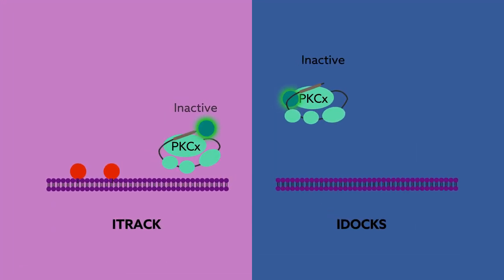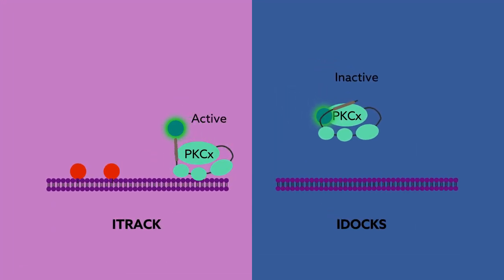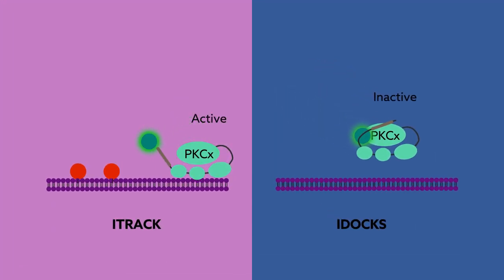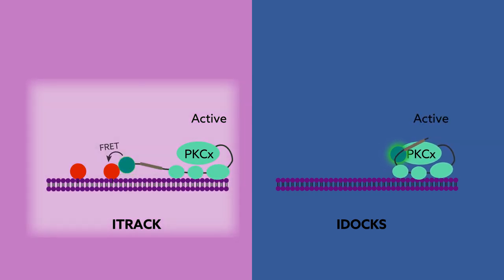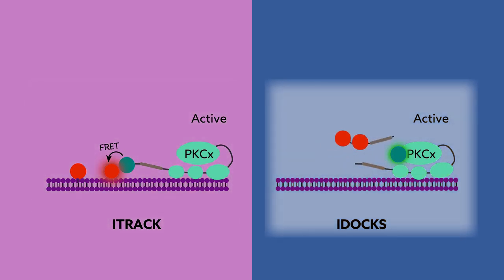Two sensor designs were applied to each of the three classic PKC isozymes. The different designs enabled monitoring of two pivotal events in PKC activation: the translocation of the protein to the plasma membrane and the subsequent docking of a substrate.